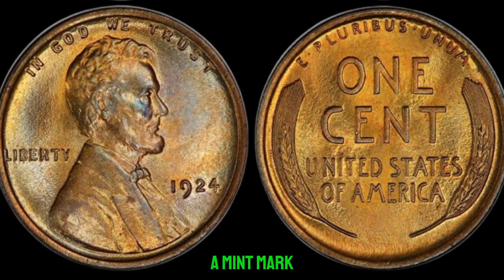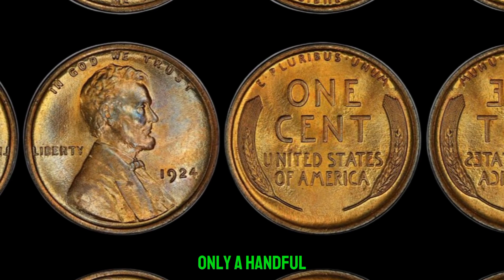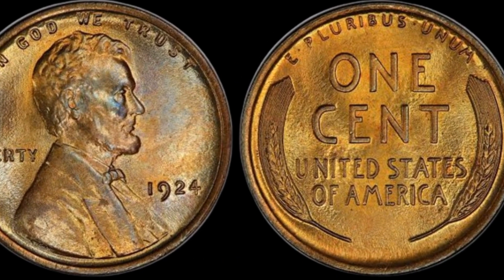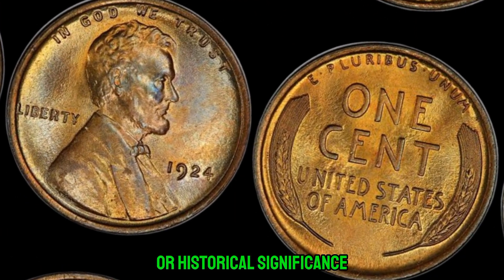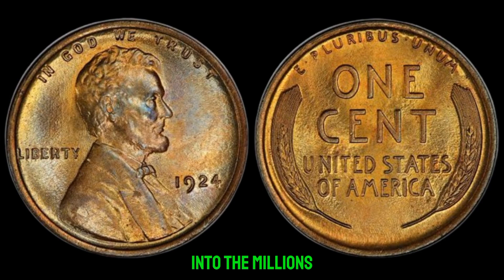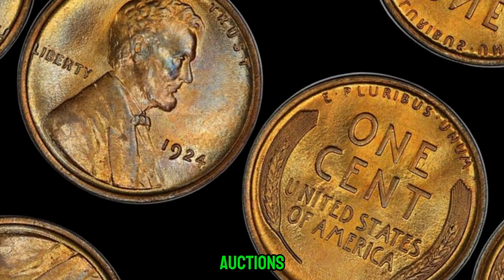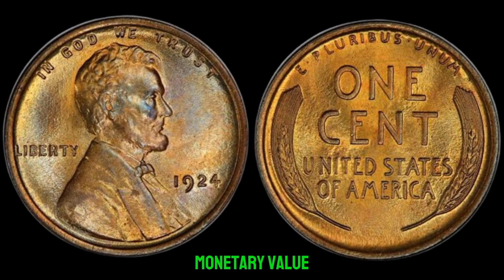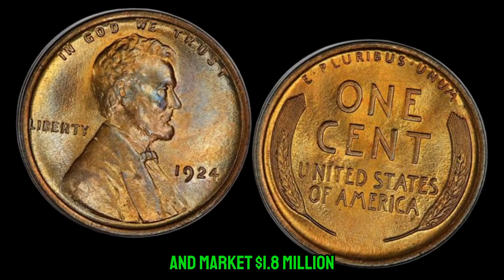The absence of a mint mark on a 1924 Lincoln penny is a numismatic anomaly — it's estimated that only a handful of these coins exist today, making them highly coveted among collectors. Collectors are always on the lookout for coins with unique features or historical significance, and the 1924 Lincoln penny without a mint mark checks both boxes, driving its value into the millions. These rare coins have fetched staggering prices at auctions, with some surpassing the million-dollar mark. This coin's value in the market is $1.8 million.